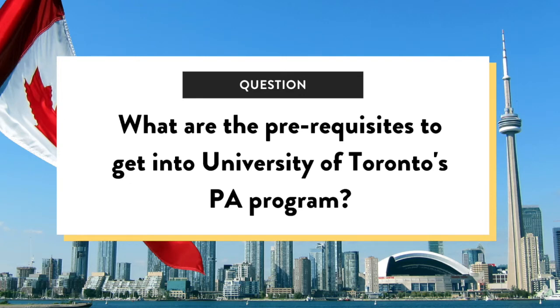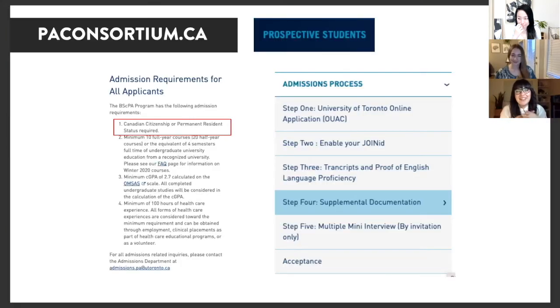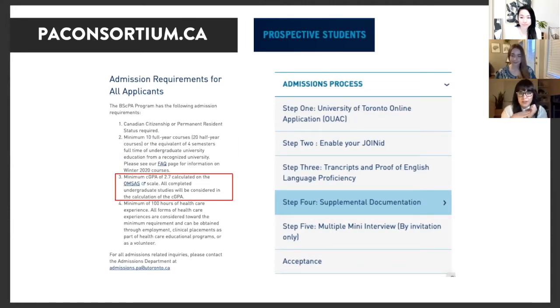Can you summarize the prerequisites to get into University of Toronto's PA program? You need to be a Canadian citizen or permanent resident. You need a minimum of two years of undergrad — that's 10 full-year credits, or 20 half-year credits. And a minimum GPA of 2.7.